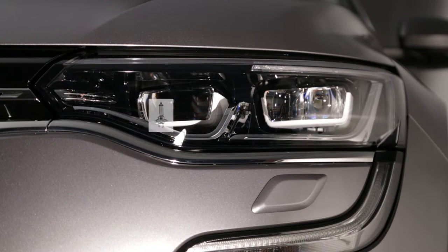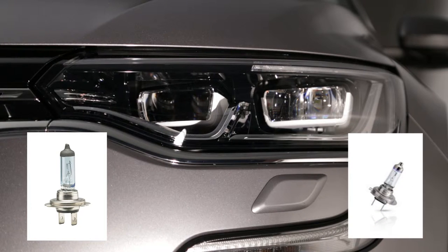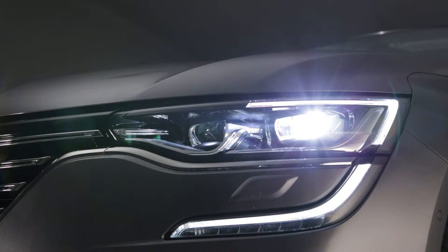Depending on the version, the Renault Talisman has classic halogen main beam and dipped headlights, or full LED lighting which is 20% more powerful. This long-life technology requires no bulb changes.